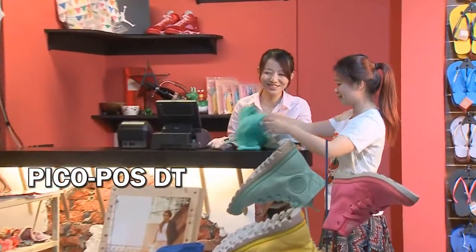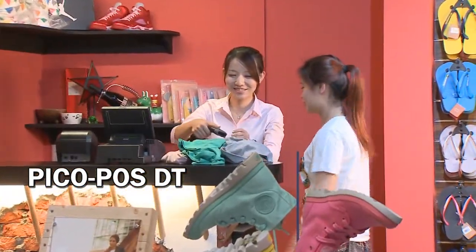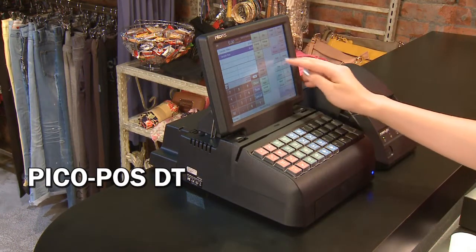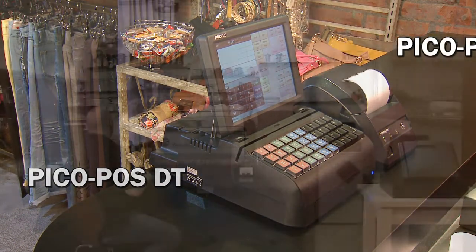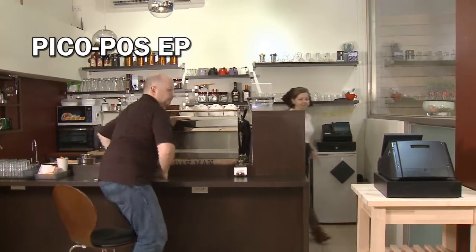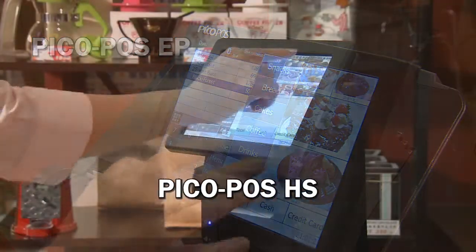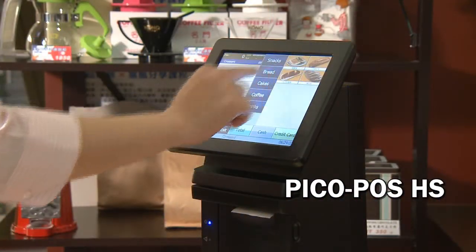The PicoFoz DT Terminal embraces both a programmable keyboard and a touchscreen for cashiers demanding quick item access and checkout functions. Both PicoFoz EP and HS product series have an integrated printer and customer display, ideal for general retail and restaurant usage.